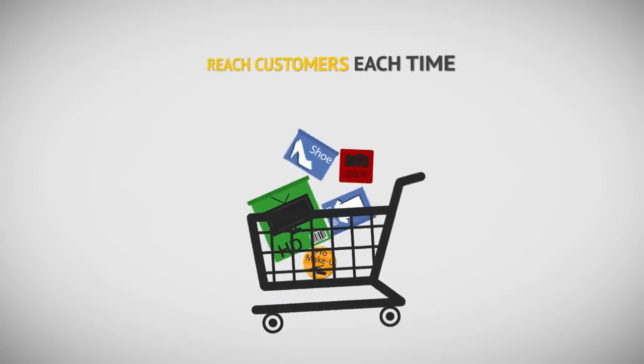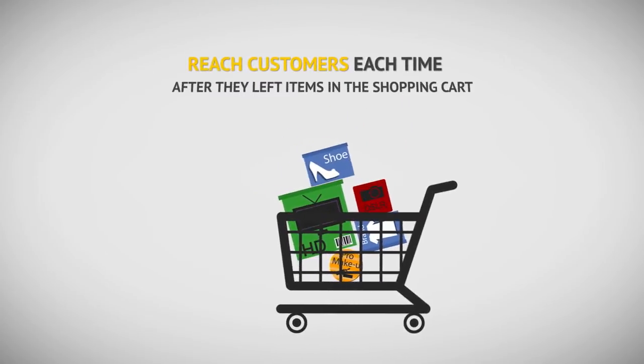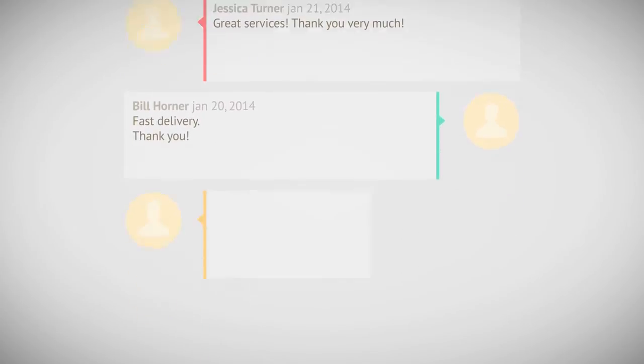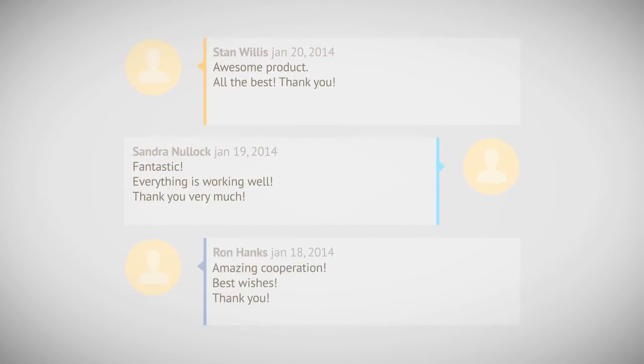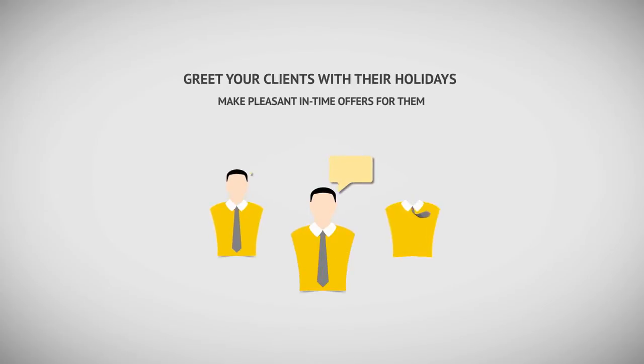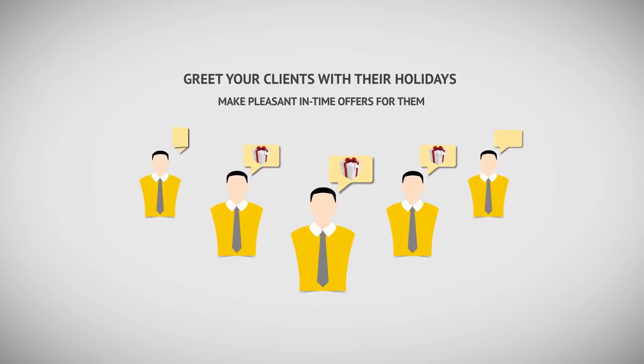Reach customers each time after they leave purchase items in the shopping cart. Ask customers for feedback on purchased products. Suggest related items in your store. Greet your clients on their holidays and make pleasant, timely offers for them.